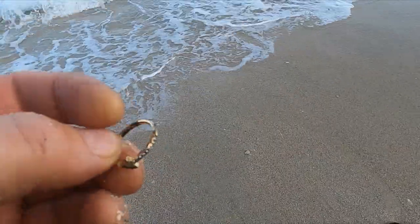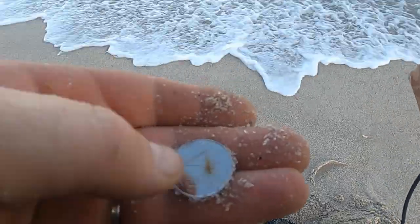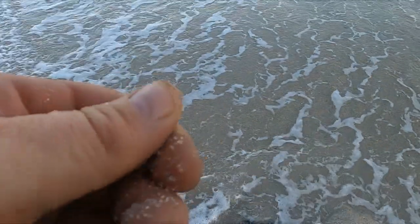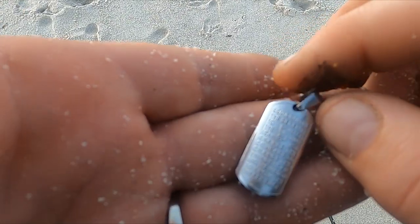I got me a ring but it's a junkie. I decided to go for this minus jump for whatever reason, and I came up with a Bahamas coin, 2015. And now I got a religious pendant here.